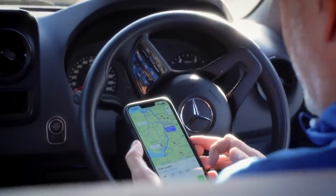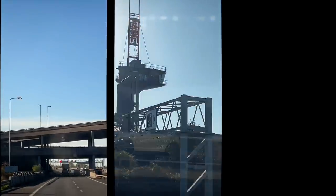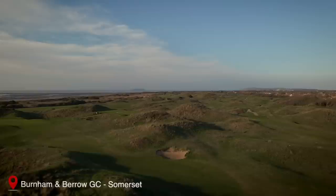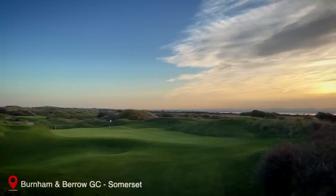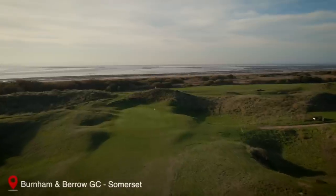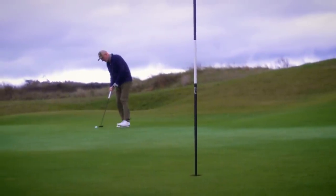Three hours 37 minutes, fastest route, 207 miles. This better be worth it. The tour bus is on the road again. This time we're in Somerset and we're visiting a course that is ranked very highly in the top 100 golf courses, and it's also a golf course that's been on my wish list for quite some time.